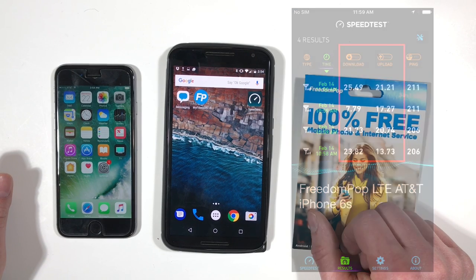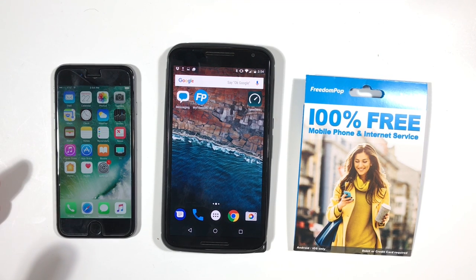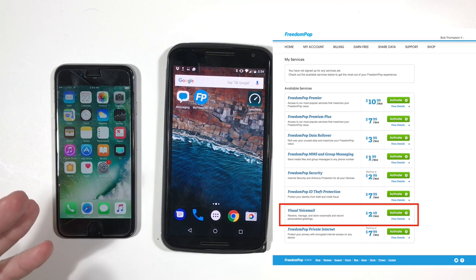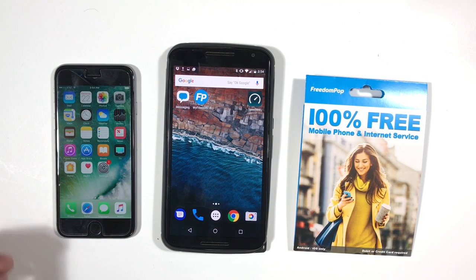Now there were some things I didn't like. If you use an iPhone, FreedomPop doesn't fully integrate with the built-in iPhone apps. You won't be able to use the iPhone's phone app or the contacts app to manage your calls. You also won't be able to use the iPhone's visual voicemail. FreedomPop does offer their own visual voicemail service and app for an additional $2.50 per month. And you're not going to be able to use the Messages app to manage all your messages — you have to use the FreedomPop app for SMS text messages and MMS picture messages.